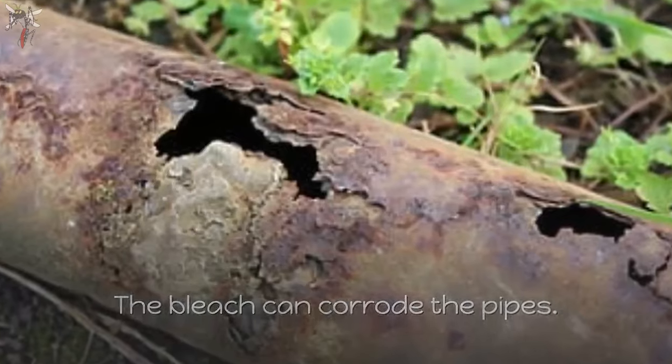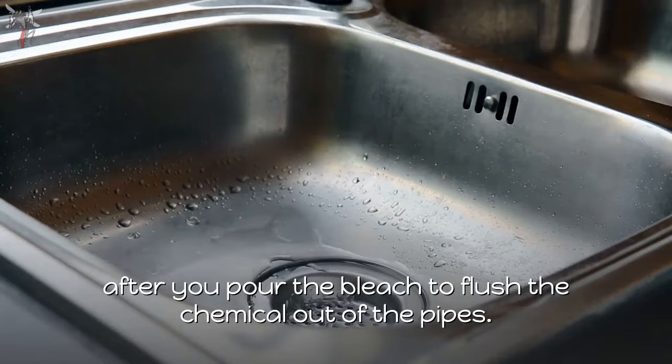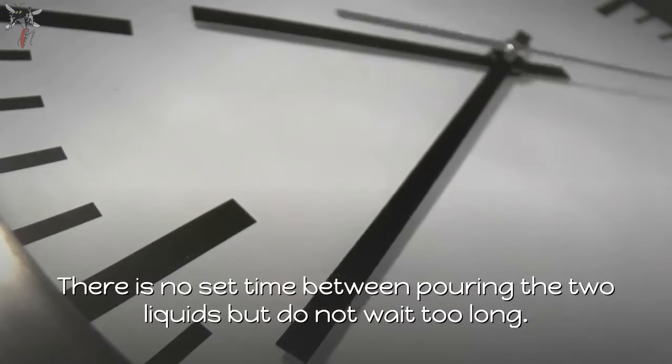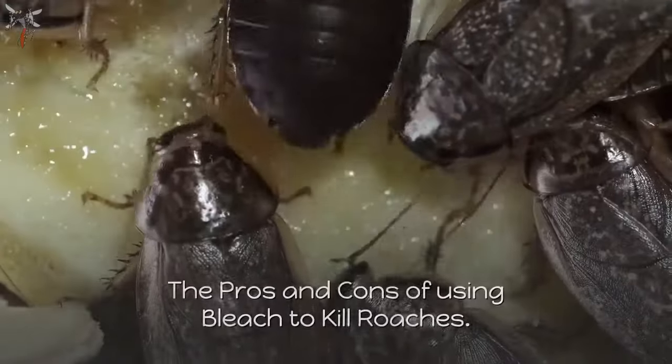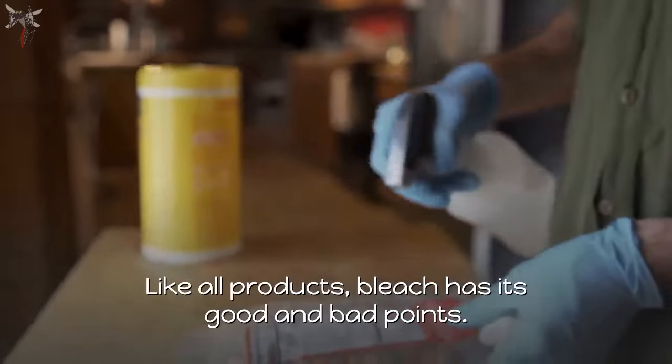The bleach should kill the cockroaches, the eggs, and ruin the nests. But there is one main drawback: bleach can corrode the pipes. You will need to pour some water down the drains right after you pour the bleach to flush the chemical out of the pipes. There is no set time between pouring the two liquids, but do not wait too long.